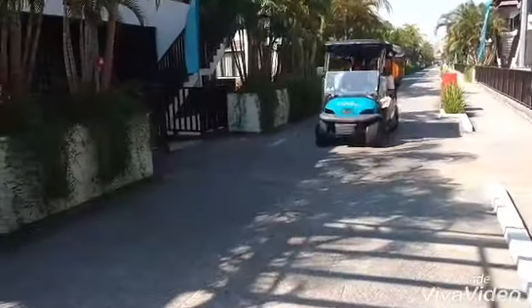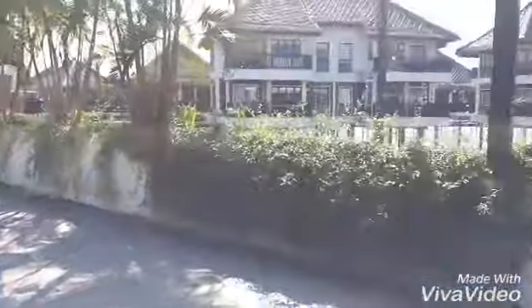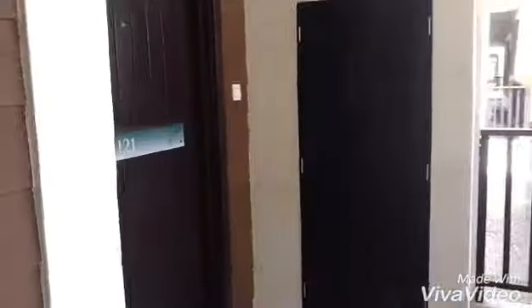This is another one of the restaurants that you can see here. Then you travel around on small buggies that go all over the hotel, transporting you to and from the road. We've got our room now.